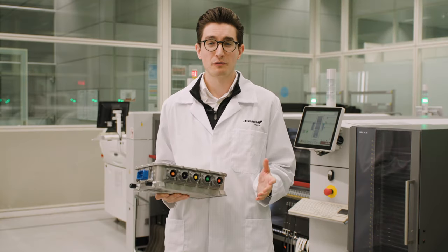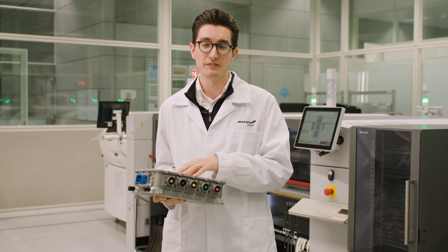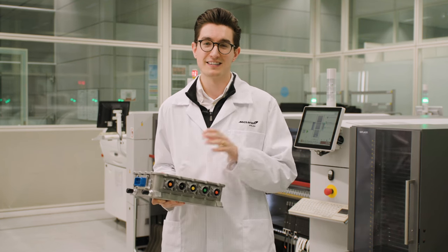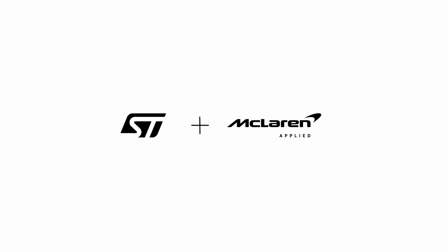We're proud of what we've achieved with ST's silicon carbide power module at the heart of our IPG5 inverter, and it's exciting to see these now being delivered to customers.